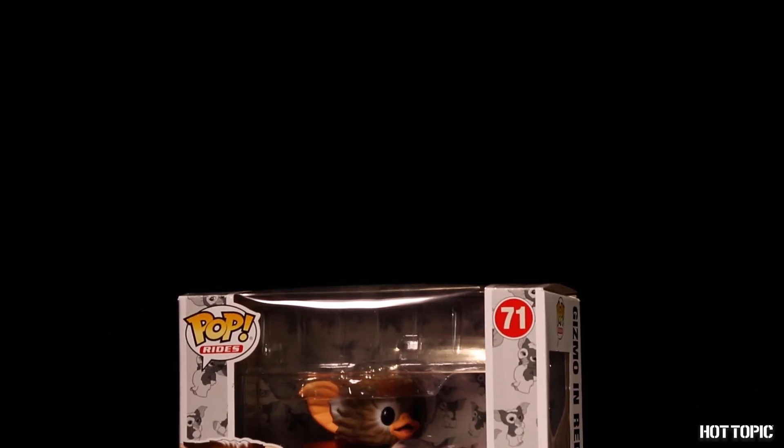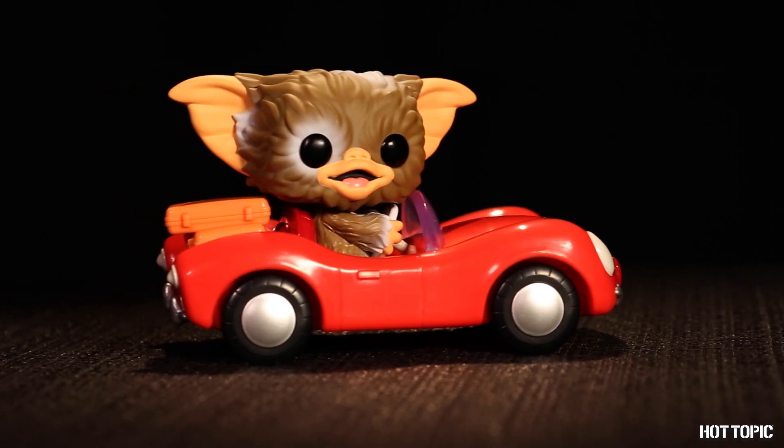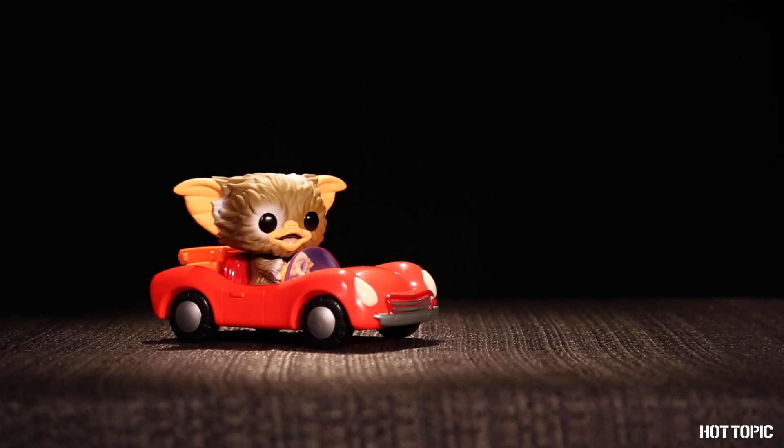From Gremlins, we have the adorable, very kind Mogwai, Gizmo, cruising around in his hot rod. Don't forget the three rules though: no bright light, don't get him wet, and never ever feed him after midnight.